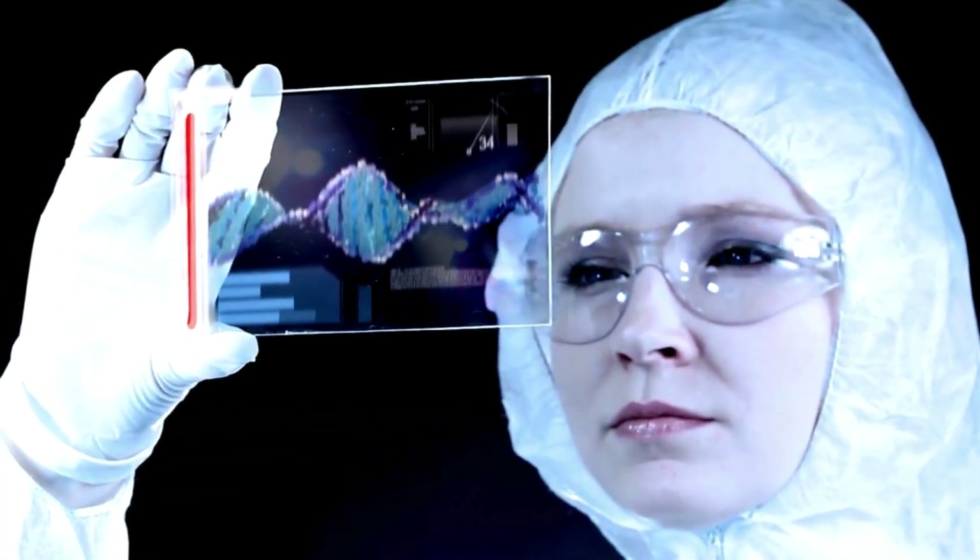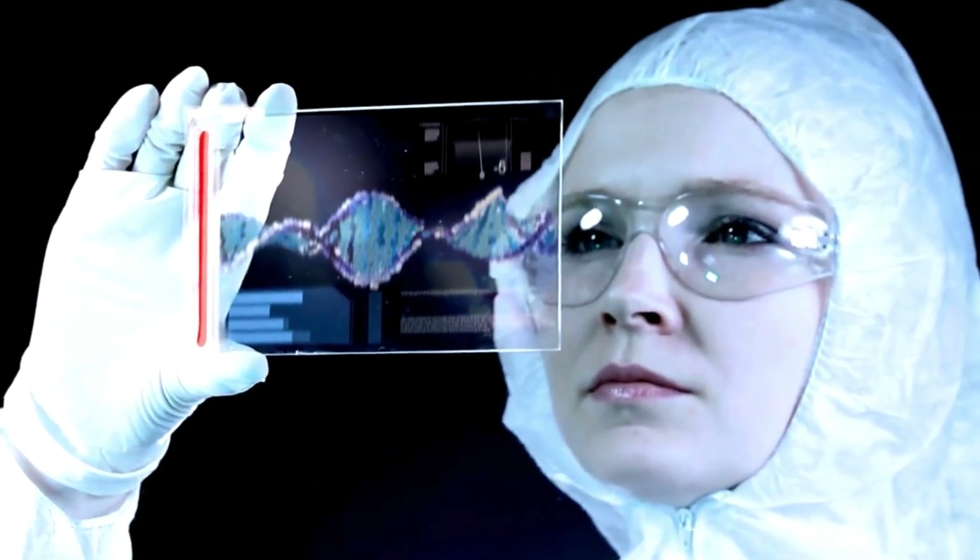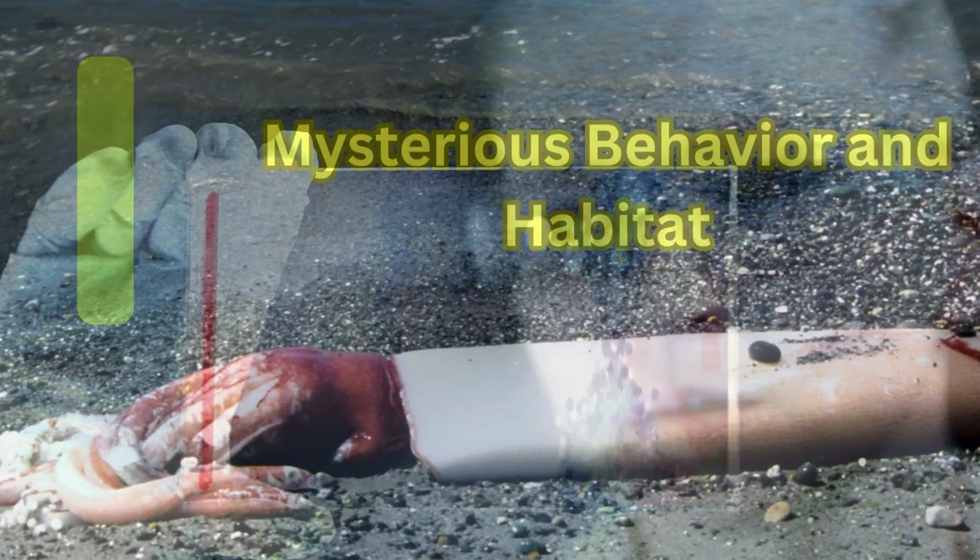Further research is necessary to establish this link. Such research could provide information on how the genetics of a species can affect not only its appearance, but its capabilities as well.